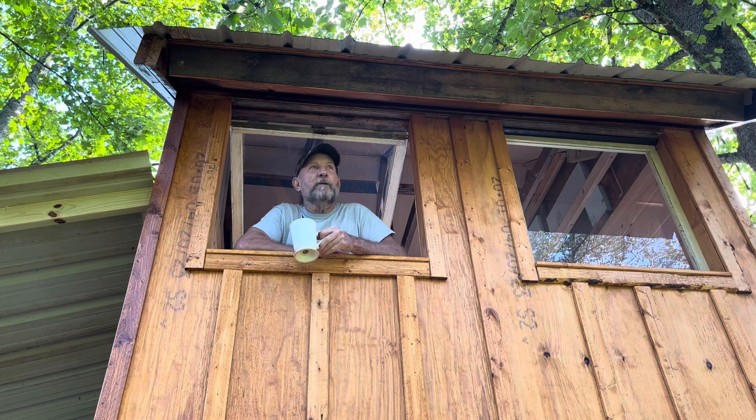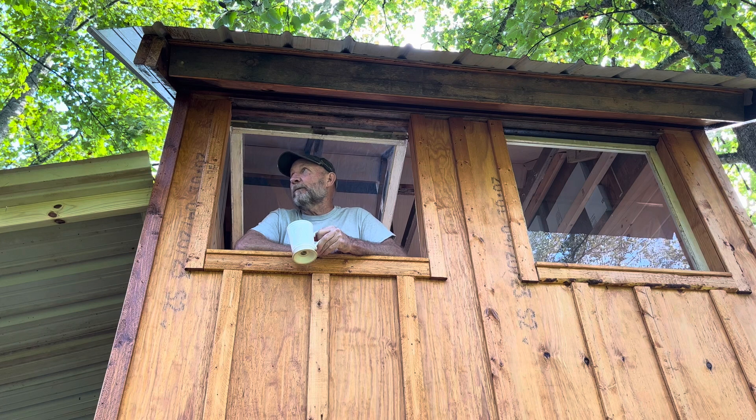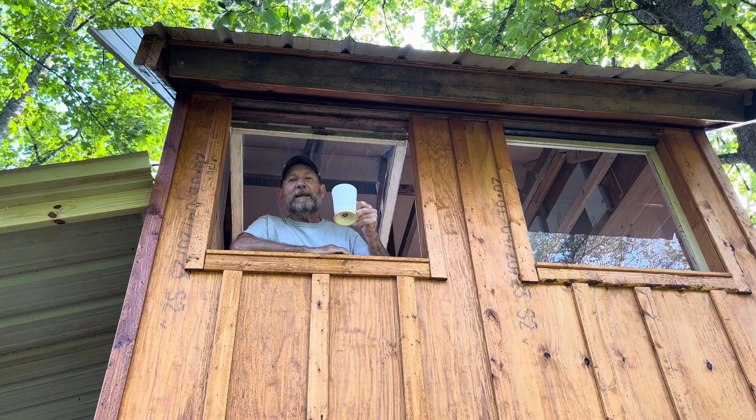If you watched the video last week, you'll know we took a few days off. Had us a little adventure out in South Dakota — that was fun. I think what I'm going to do is finish the vertical boards in the inside gable. Let's get it.